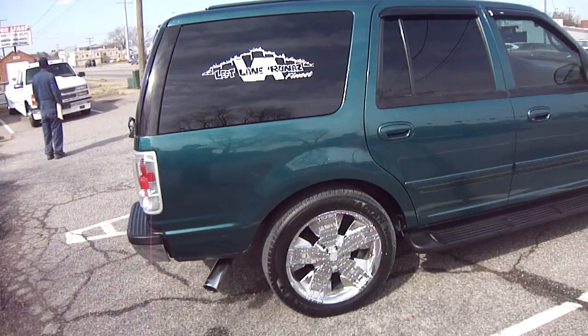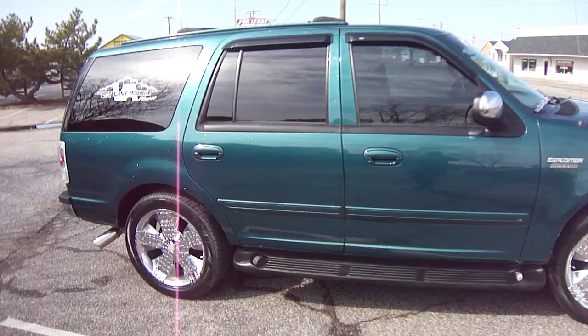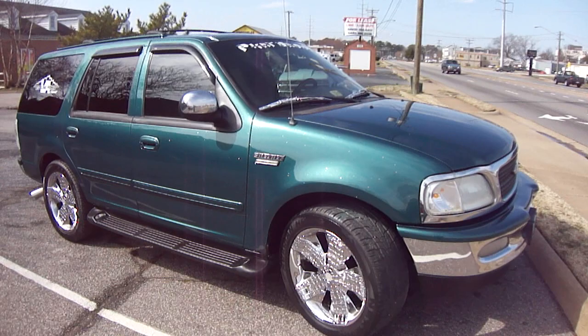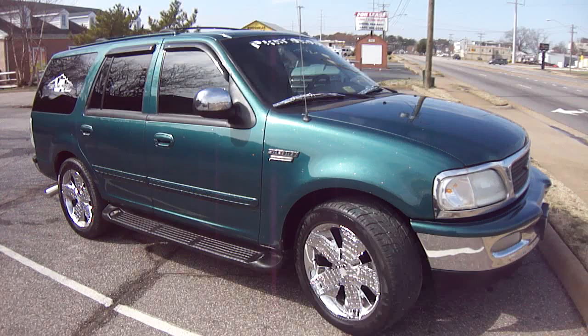Like I said, this is Nene, Left Lane Runners, and this is February — the vehicle was just painted. So don't believe the hype when people say it's too cold to paint a vehicle. This vehicle was just painted three days ago, and it's February 16th.